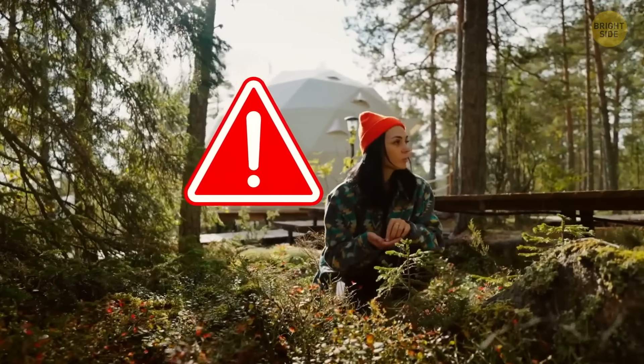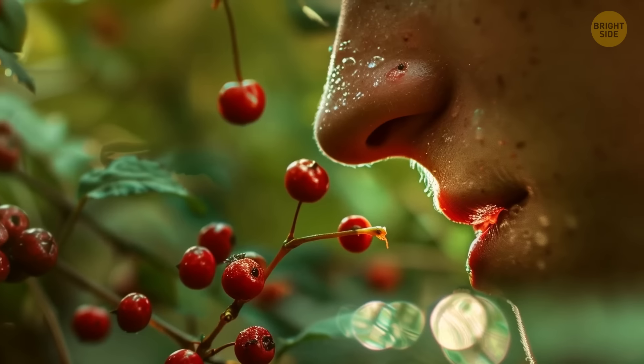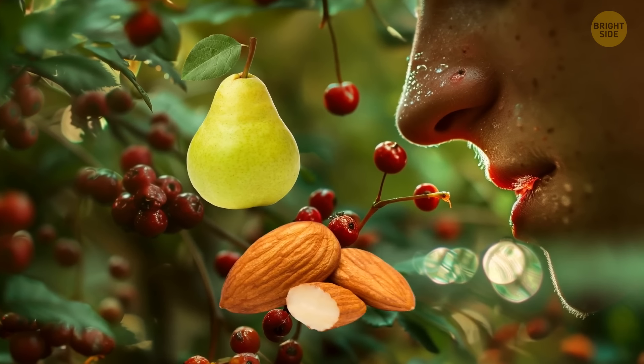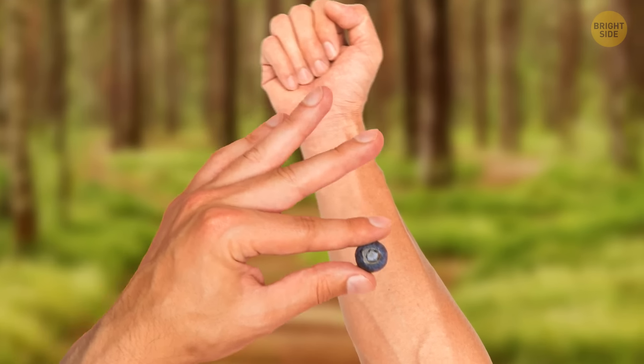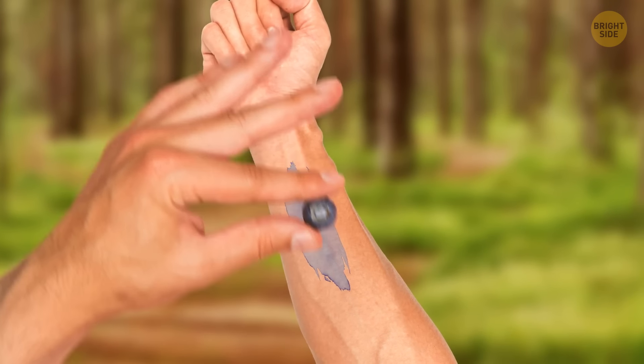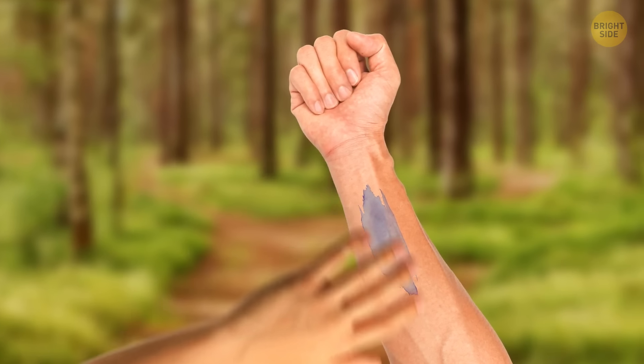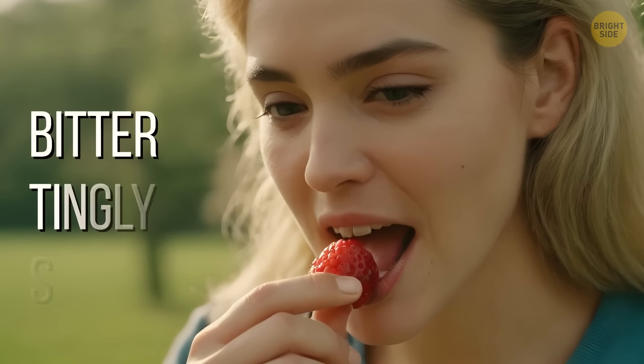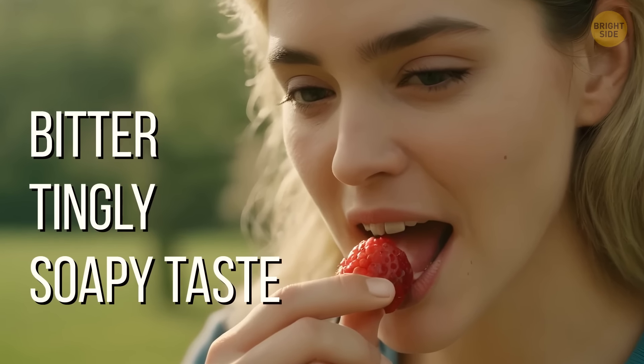Consuming random berries in the forest is dangerous. First, check if they smell okay — if they have a pear or almond smell, avoid them. Next, get one, rub it on your forearm, and wait 15 minutes. If your skin starts to itch, don't eat those berries. If you bite one and it has a bitter, tingly, or soapy taste, spit it out.